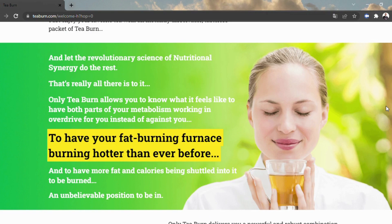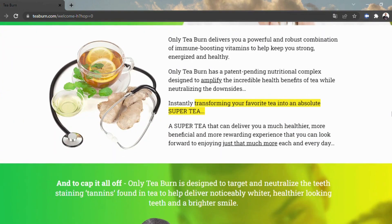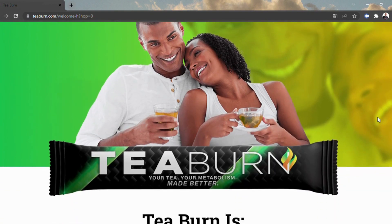The recipe contains all normal fixings with no counterfeit tones or energizers. It's a straightforward, flavorless powder loaded up with demonstrated weight reduction fixings. By drinking T-Burn day by day, you can purportedly appreciate the world's sole 100% protected and normal exclusive, patent forthcoming recipe that utilizes tea to accelerate digestion.